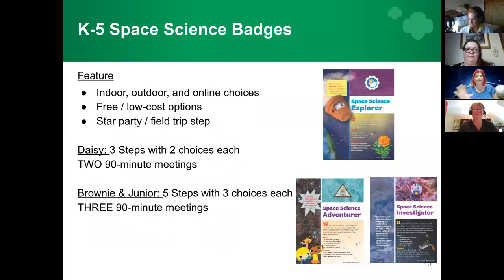Here's some official Girl Scout information. All of these badges have indoor, outdoor, and online choices so girls can get up and move or do research. There's always a free or low-cost option. They can go to star parties or field trips on every step and badge. The younger girls just have three steps, but all the older girls have five steps with three choices each, so they get into a bit deeper information.